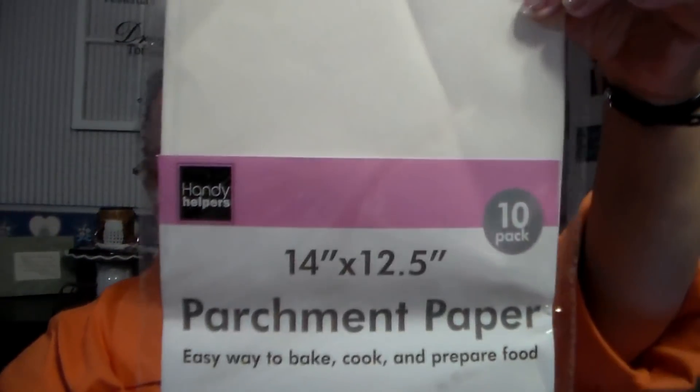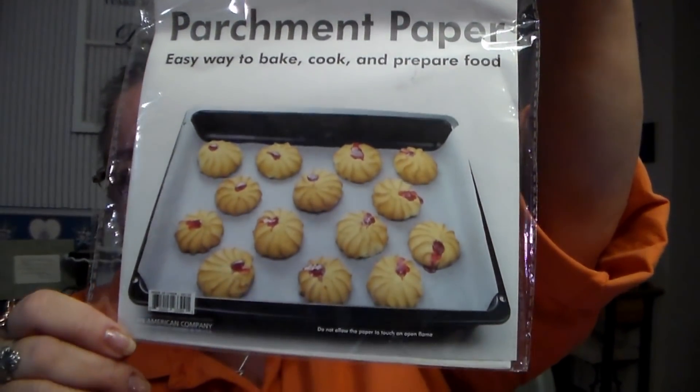I got some parchment paper. Easy way to bake — 14 inches by 12 and a half inches, it's a 10-pack. I like to use this when I bake in the oven. That was $1.00.